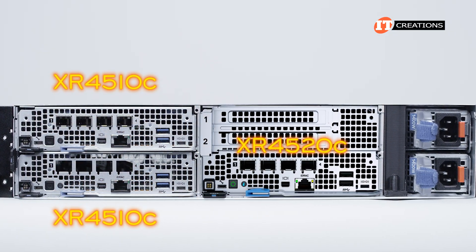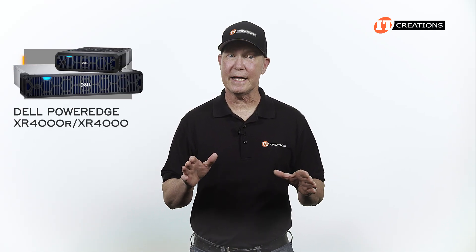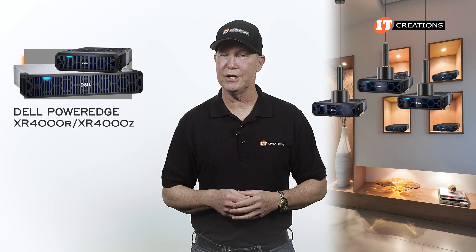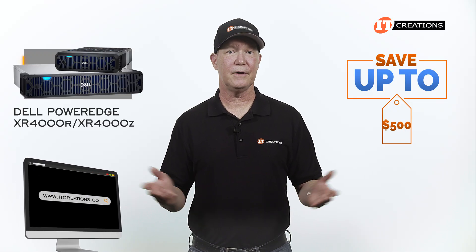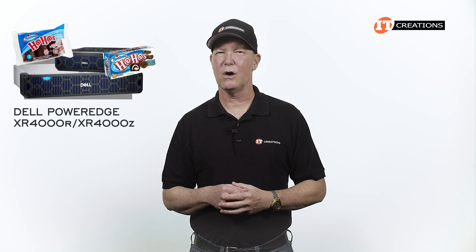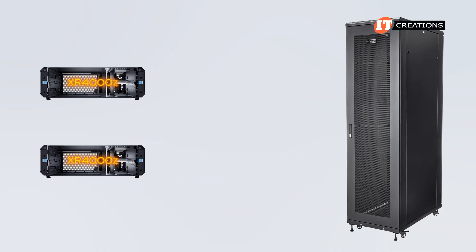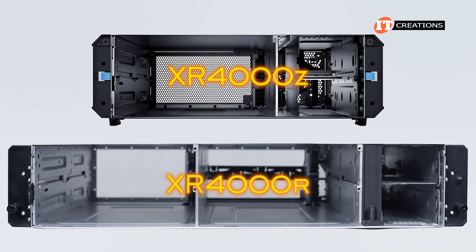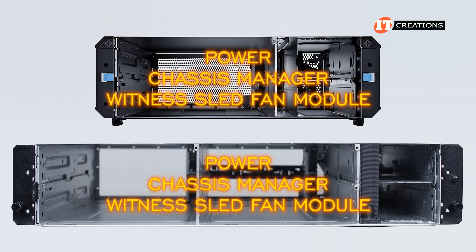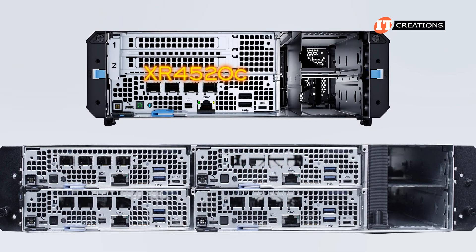Front ports come from the XR4510C or XR4520C server sleds. The XR4000Z, on the other hand, is much more compact for positioning in areas without a dedicated server room or a server rack. You can stack it like Legos or mount it to the wall or ceiling. Neither the XR4000Z nor XR4000R support compute without the server sleds — just power, a chassis manager, and a witness sled fan module. It's not as wide as the XR4000R because it only fits two XR4510C sleds, or just one XR4520C sled with the additional PCI slots.